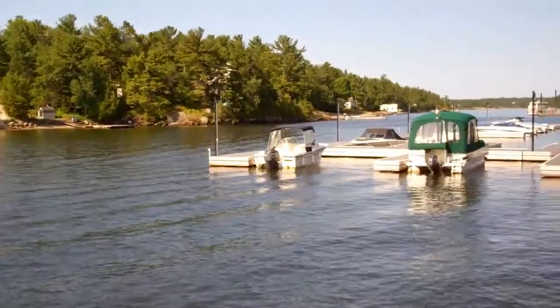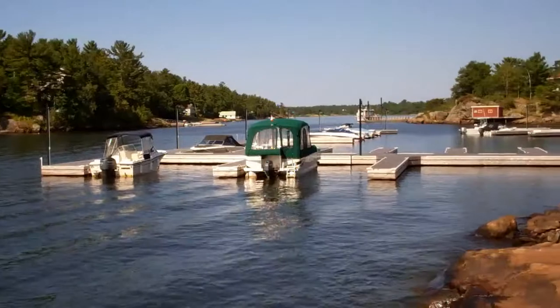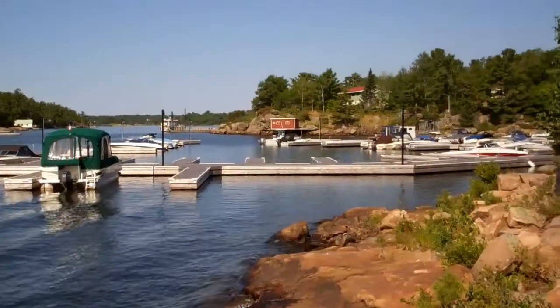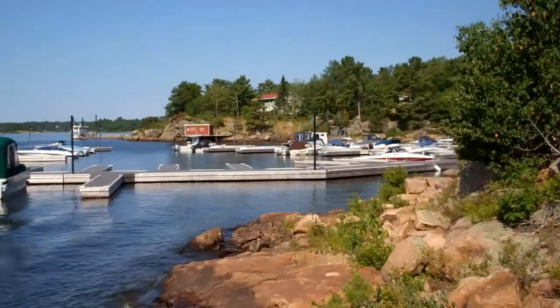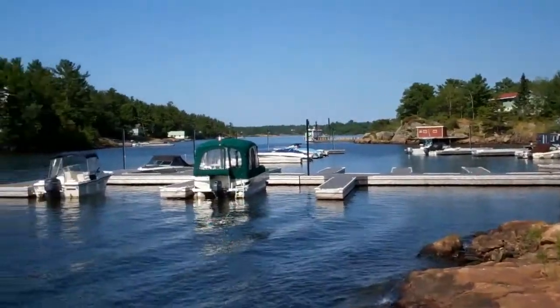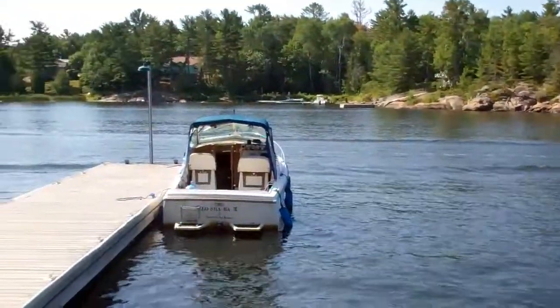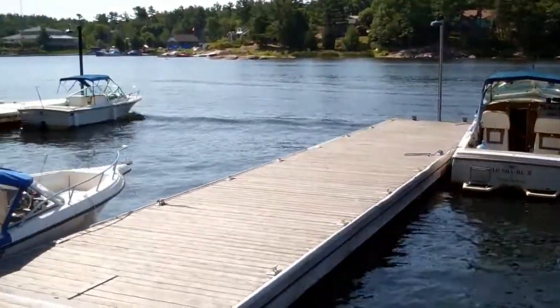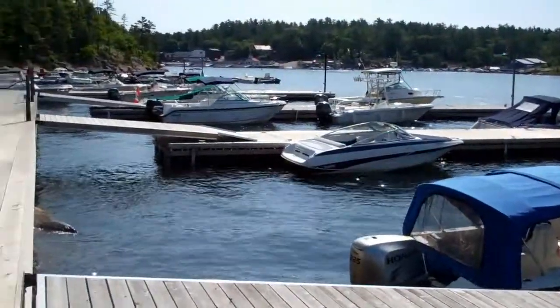All these docks here were replaced in 2011, including our brake wall there on the channel and our back docks. As we turn and look at our front docks, including our fuel dock, we have nice expansive cedar walkways.